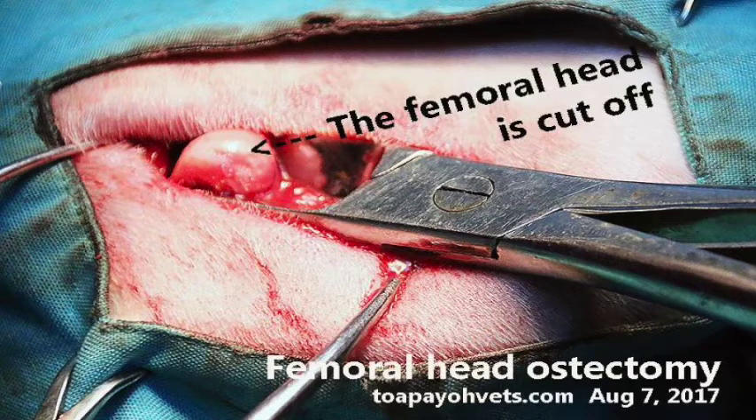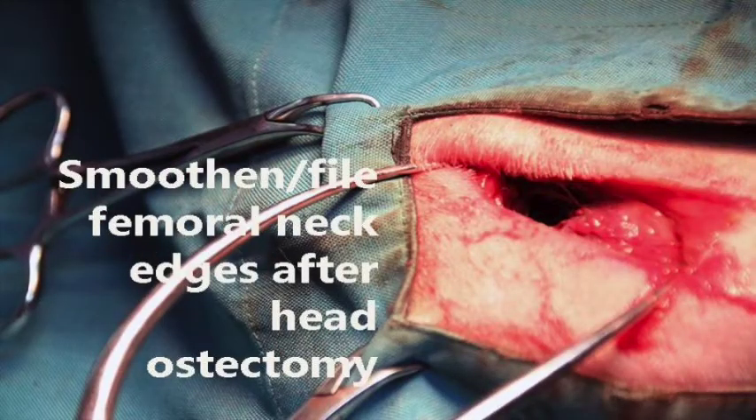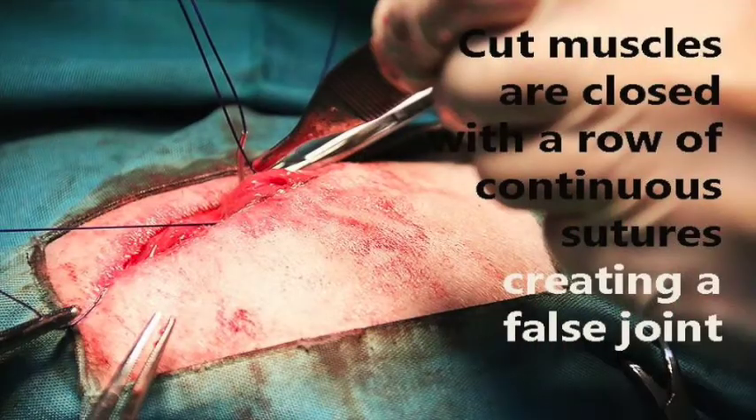Here is the process of femoral head ostectomy. Firstly, the femoral head is cut off. Next, the edges of the femoral neck are filed and smoothened. Once that is done, the muscles that were cut are closed with a row of continuous sutures. Since the femoral head is now removed, a false joint is created in place of the femoral head.